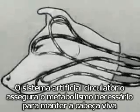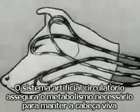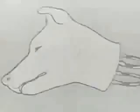A secondary pump handles the returning blood. The artificial blood circulation ensures the metabolism necessary for the life of the head. The isolated head lives on for hours and reacts to external stimuli.